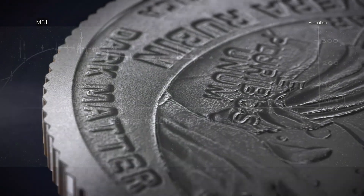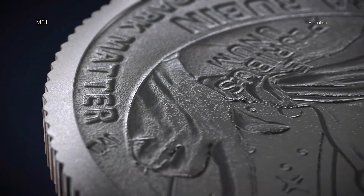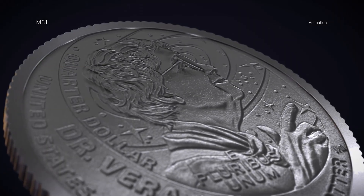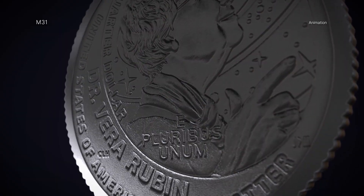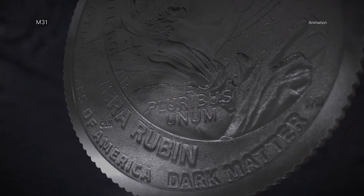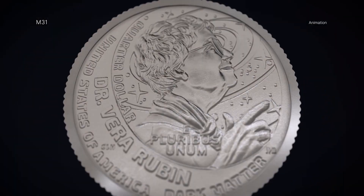In recognition of her profound scientific contributions, the United States Mint has recently released a quarter in 2025 featuring Rubin as part of its American Women Quarters program, making her the first astronomer honored in the series.